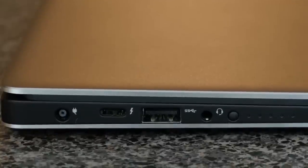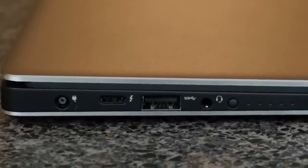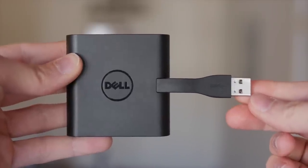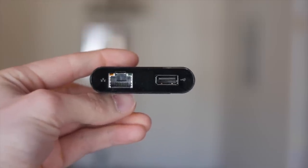Another exciting feature is the new USB-C Thunderbolt 3 port, which has transfer speeds up to 8 times faster than USB 3.0 and is twice as fast as Thunderbolt 2. If you need more ports, you can purchase the Dell adapter, which turns the USB-C port into a single hub for Ethernet, USB, HDMI, and VGA ports.